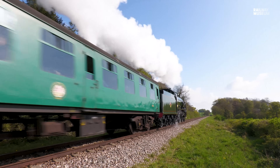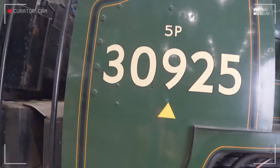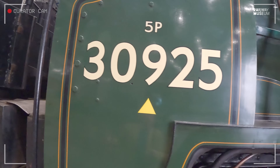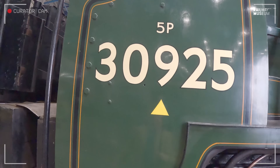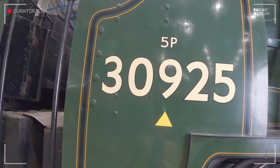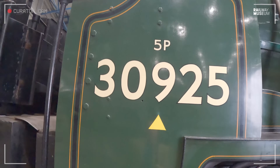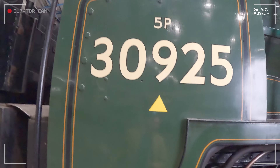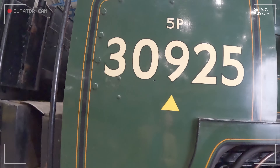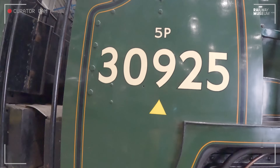Here is the locomotive number 30925. As built by the Southern Railway it was 925, but when British Railways emerged in 1948 they put Southern locomotives into the 30,000 series, hence 30925. The 5P is the power rating — 5 passenger — and the yellow triangle relates to the fact that it is fitted with a water treatment regime.